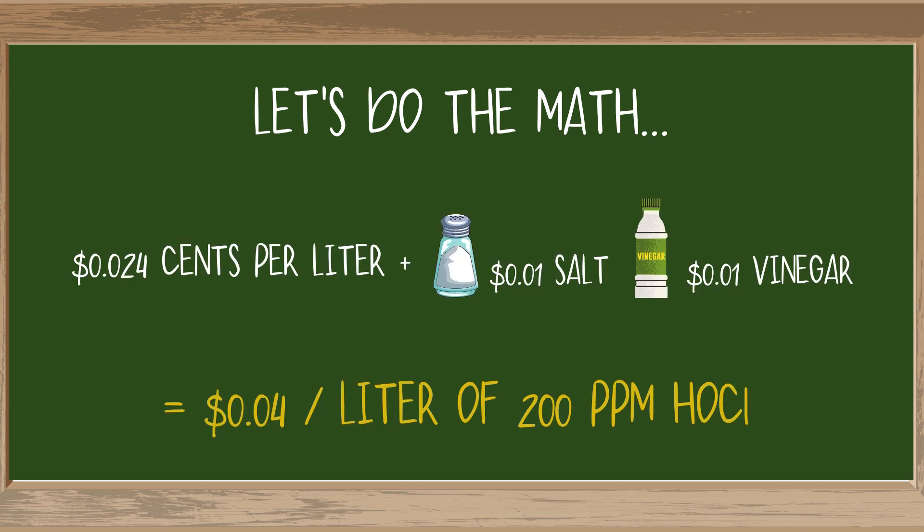I know what you're thinking: what about the salt and vinegar I was supposed to throw in there? Salt and vinegar doesn't grow on trees. Don't worry, we're going to factor that in too. 7.5 liters of 200 ppm hypochlorous calls for 2 tablespoons of salt and vinegar. The price of salt and vinegar varies from country to country, but across the board it's pretty darn cheap — so we'll throw in an extra cent for both of those. That brings your total cost up to 4 cents per liter of 200 ppm hypochlorous acid.